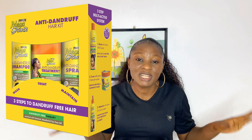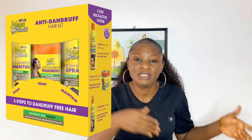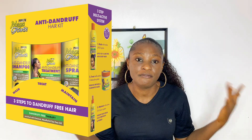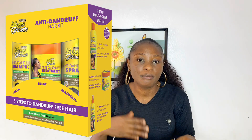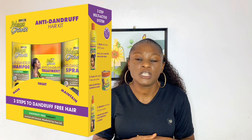I also have a review on this product because when it was first launched I talked about it. I will leave the link in the description box for you to watch that video in detail, to see how I analyze each of these products. I might not be able to go into full detail in this video, so I'll just give you a brief review on this Mega Growth anti-dandruff range.